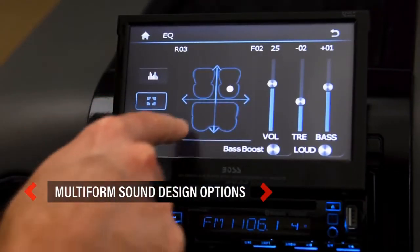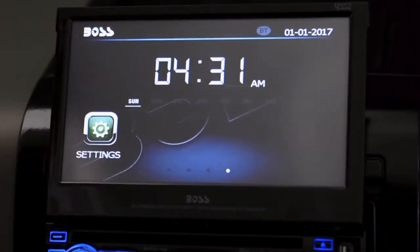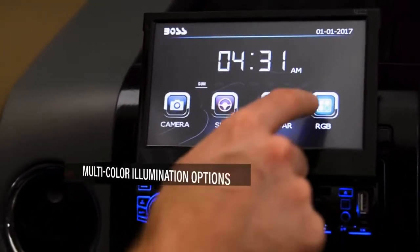Outputs: use the front and rear preamp outputs to hook up your speakers. The video output allows you to connect an extra screen for more viewing capability.